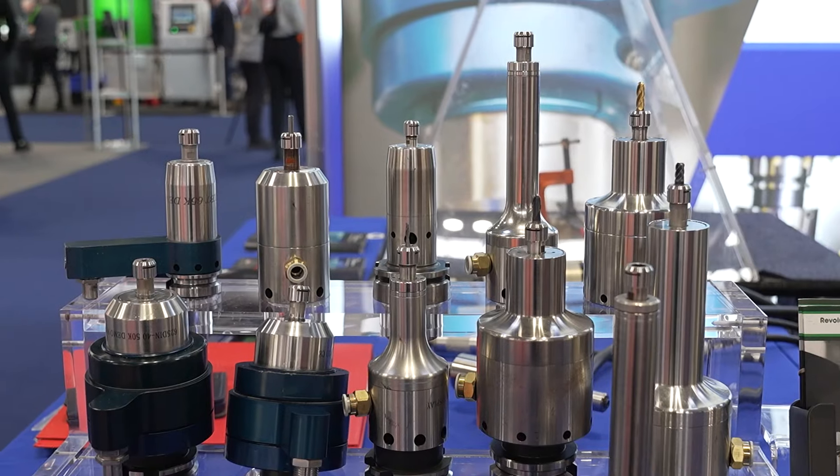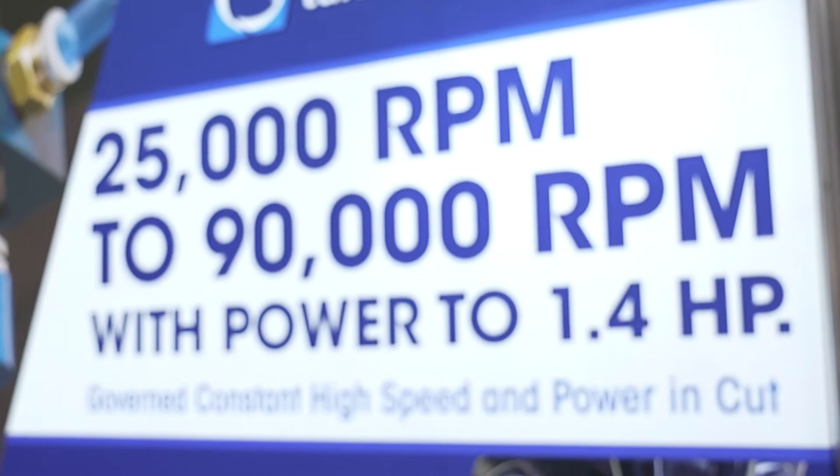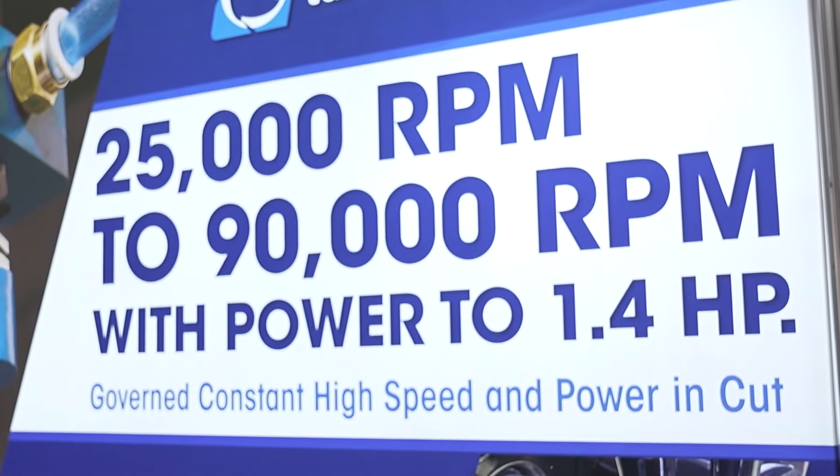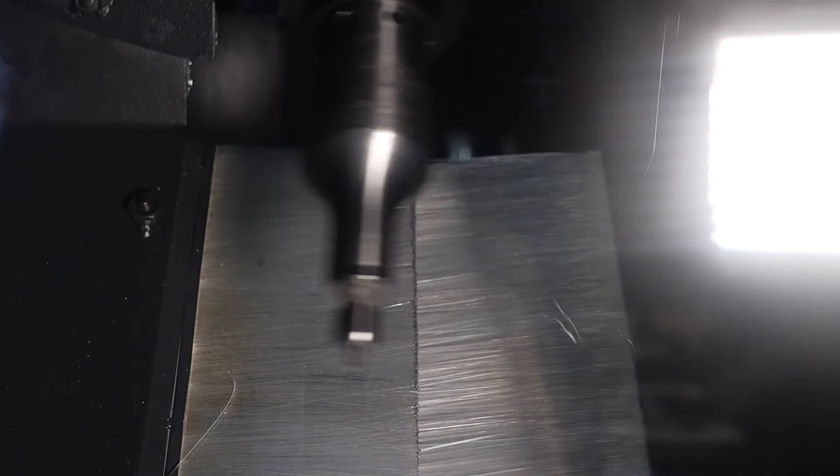Air Turbine spindles have a patented governor inside them which maintains high speed in cut. We are at 65,000 rpm today and that is constant high speed in cut. So when the tool comes under load, more air is allowed into the turbine which means it will maintain that high speed under load.